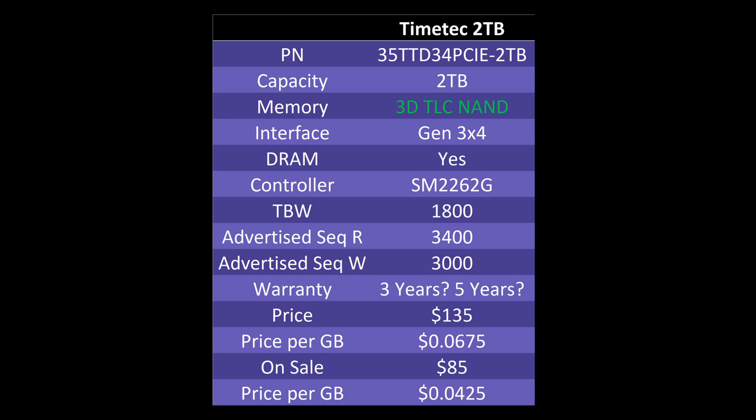The NAND is in four separate packages — 500GB each, two on the top and two on the bottom. It's a Gen 3x4 interface, it has DRAM, and it uses the SM2262G controller. The SM2262 is a very popular controller; the G variant is an older one — not necessarily bad, but not the best version. Endurance is listed at 1,800 terabytes, which is pretty high, though that's what the vendor claims and can't be well confirmed without long-term testing. The advertised sequential reads are 3,400 MB/s and sequential writes are 3,000 MB/s — take those with a grain of salt as they're manufacturer-provided figures.